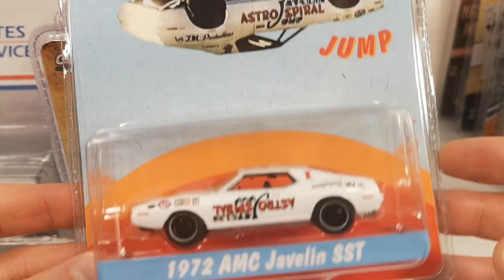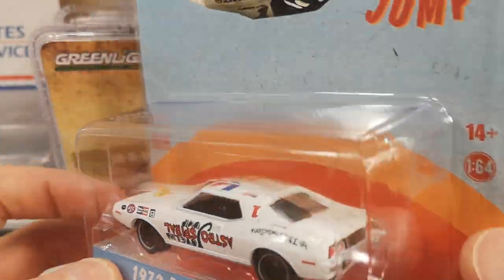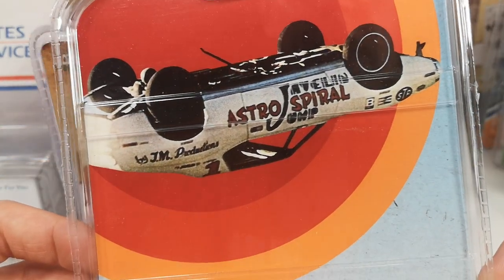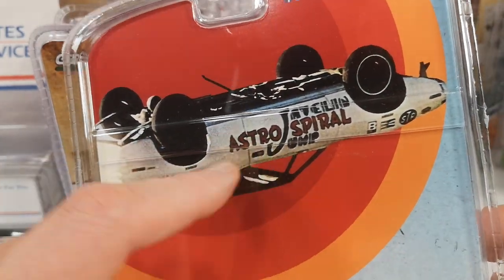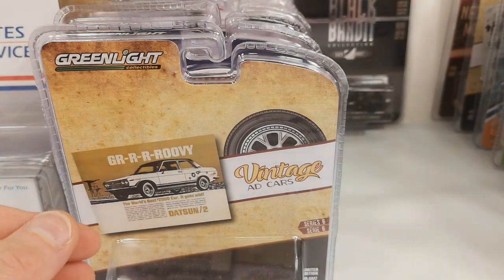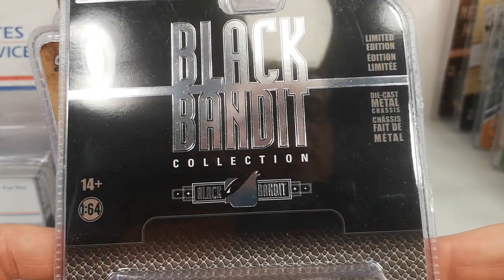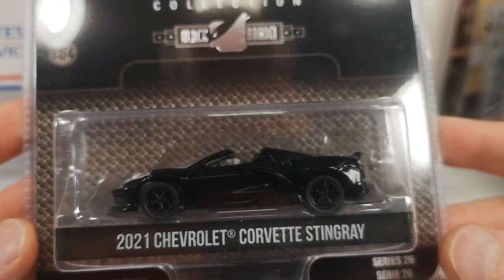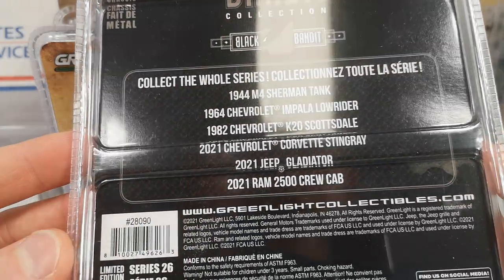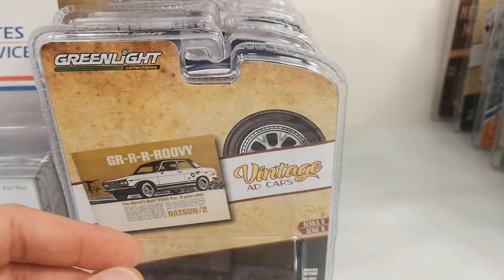For a friend — a hobby exclusive Astro Spiral Jump 1972 AMC Javelin SST. Don't know what the story is about this — there's no info on the back either. It shows the vehicle doing some kind of a jump upside down, and that's why the writing is also upside down, which is also on the die-cast vehicle itself. Kind of cool. Also for a friend from the Black Bandit Collection Series 26 — the 2021 Chevrolet Corvette Stingray. He's a Corvette collector but not very keen on the new Corvettes, but I'm going to try to change his mind by sending him a few of these newer Corvettes.